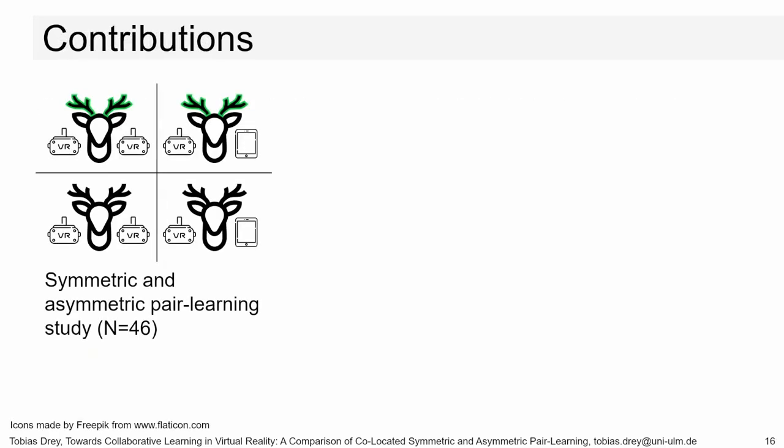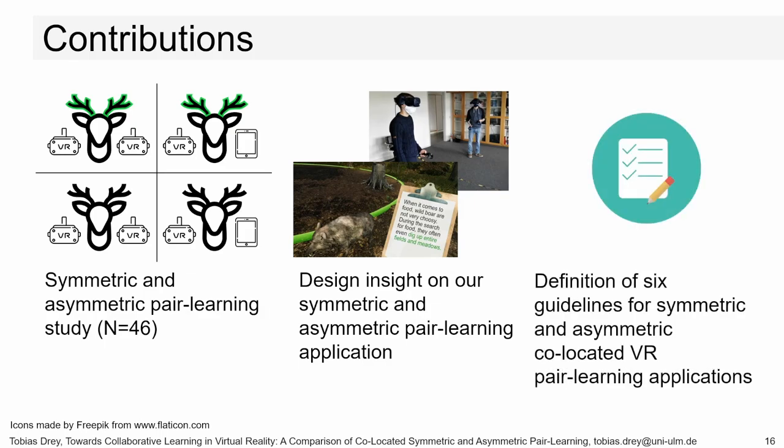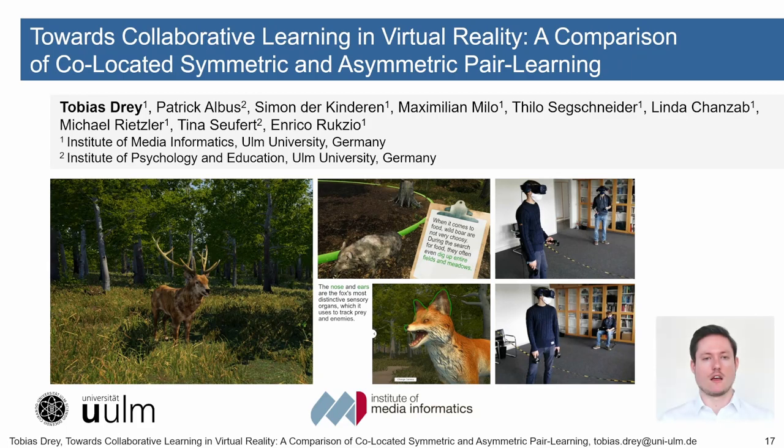Summing up, we've created: first, a comparison of symmetric and asymmetric, as well as signaling and non-signaling VR peer learning environments in a user study with six dependent variables and eight control variables, and a qualitative thematic analysis based on semi-structured interviews. Second, design insights for a complex symmetric and asymmetric VR peer learning application that optionally enables signaling to highlight essential information. Third, the definition of six novel guidelines on how to design symmetric as well as asymmetric co-located VR peer learning applications, based on our qualitative and quantitative results. Thank you very much for watching my talk — please read our paper for further details.